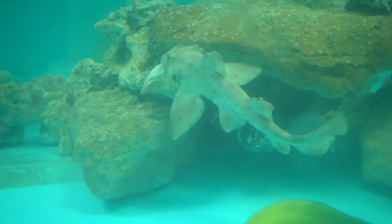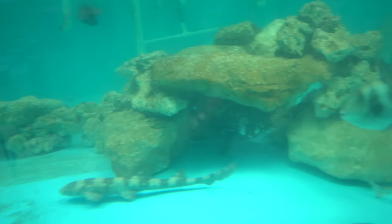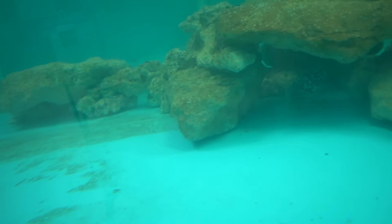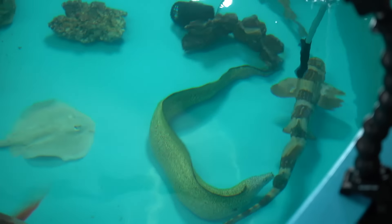He's doing a death roll on that thing. And mind you, sharks do have teeth. These are bottom sharks, but they do have teeth, so they'll just be able to shred that squid to pieces. He's got it — munched it. That bamboo shark right there.